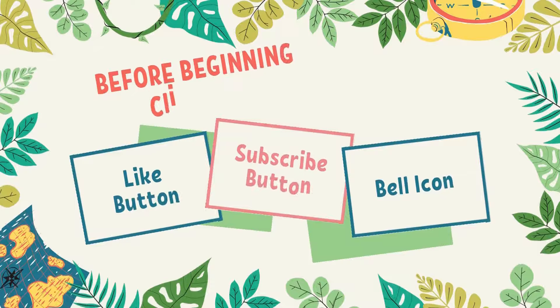Before beginning with this video, smash the like button and the subscribe button. Do not forget to click the bell icon so that you can be notified whenever my new video is up. And do the quizzes — links are in the description box, as you all know.